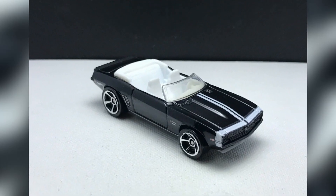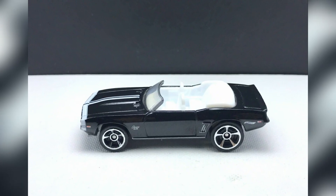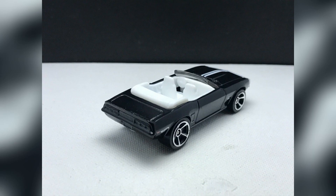A recolor for the 1969 Camaro will be coming soon in the Hot Wheels mainline, featuring a beautiful white interior, black body color, some racing decals, and five-spoke wheels.